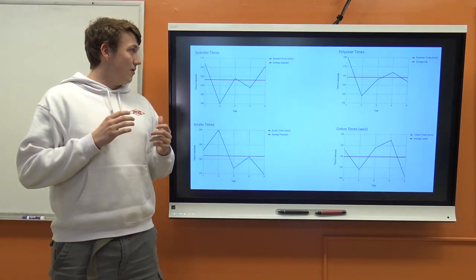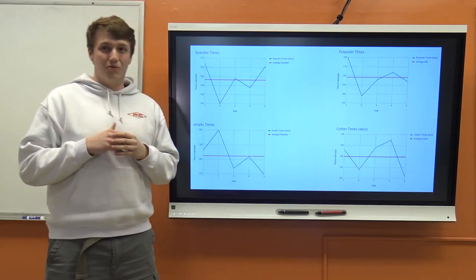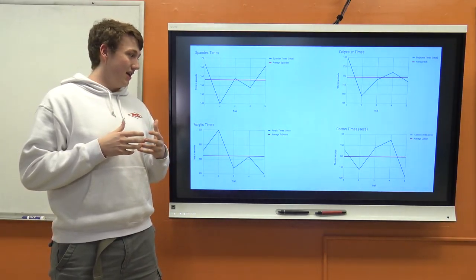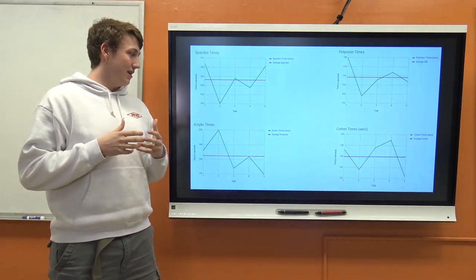So I originally thought wool was going to burn the slowest because it was very thick and didn't get very much air, and silk would burn the fastest because it was very thin. But neither of those happened because neither of them burned.